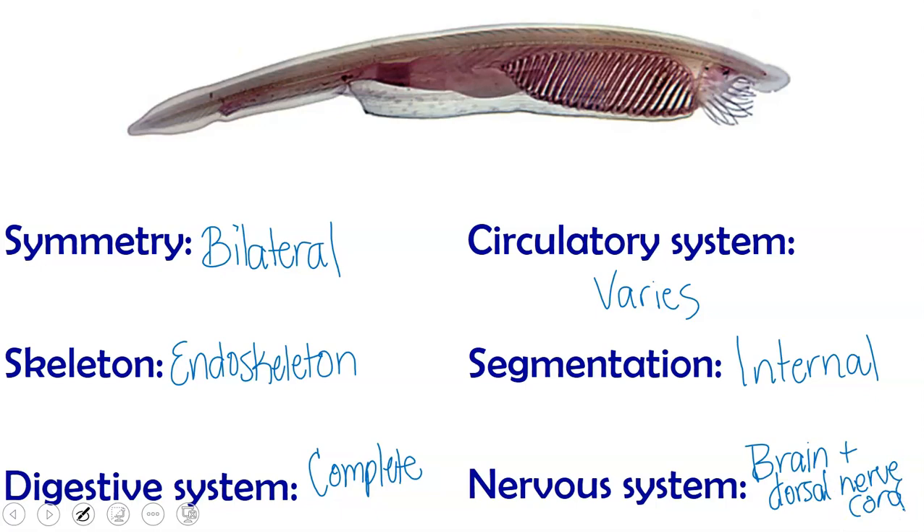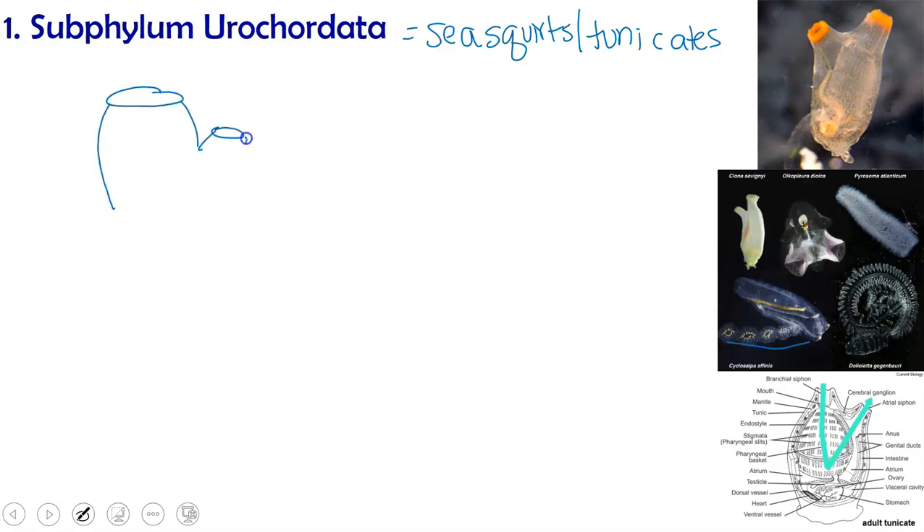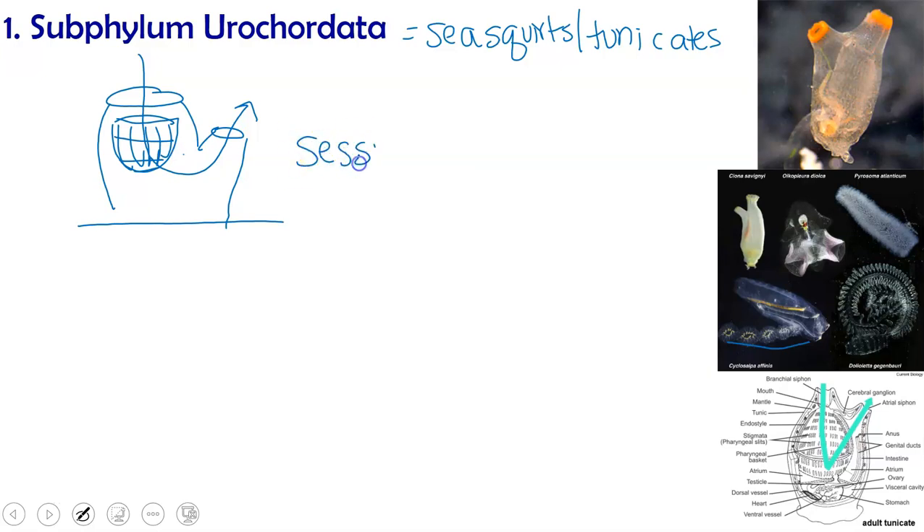So what does an invertebrate chordate look like? One example is the lancet. The one we are more familiar with in ocean terms is subphylum Urochordata — we typically know these as sea squirts or tunicates. Sometimes they can be called salps, and they are planktonic, living in great big chains. The basic body form for a sea squirt looks kind of like a mitten. It's got something called a basket inside, which literally looks like a basket. Water comes in one end and out the other, and they use the basket to catch their food. So these sea squirts or tunicates are typically sessile and they're filter feeders.